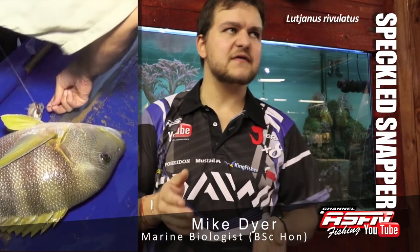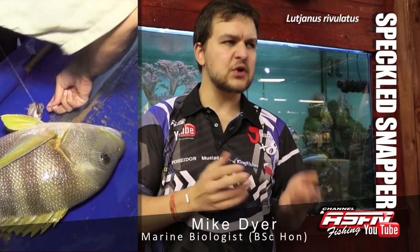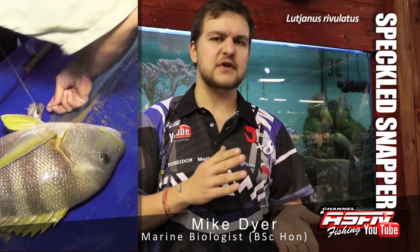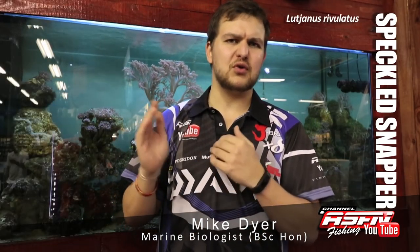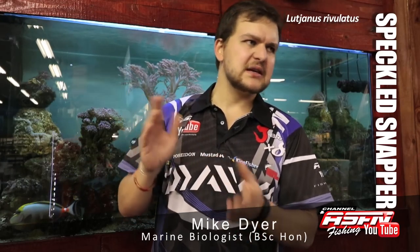In terms of where you're going to find them, they're very rare south of Durban — we do get them there, but not very commonly. Your main areas are going to be more tropical or subtropical further north: Sodwana, Mapellan, Cape Vidal — that kind of area is going to be your hotspots.